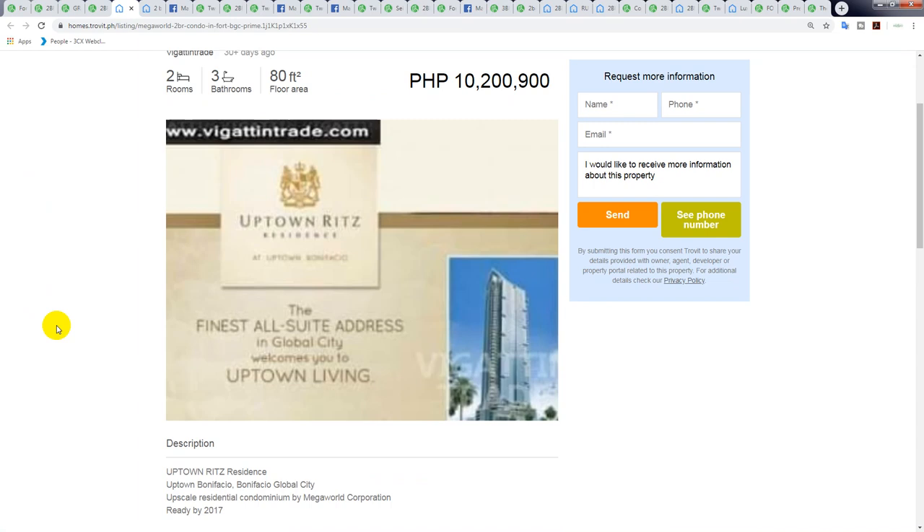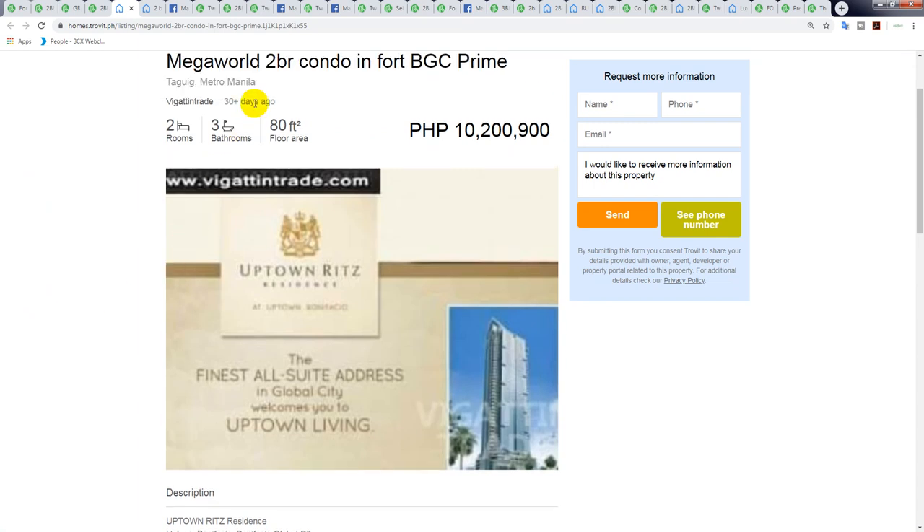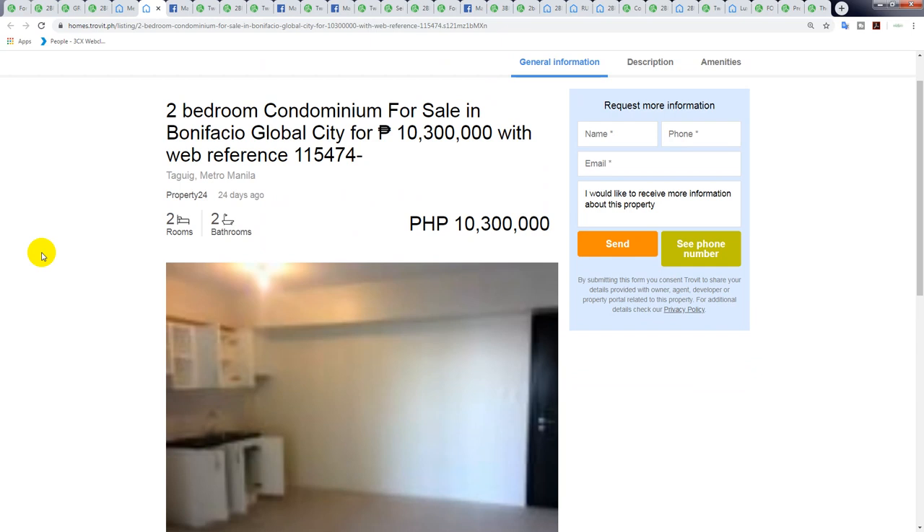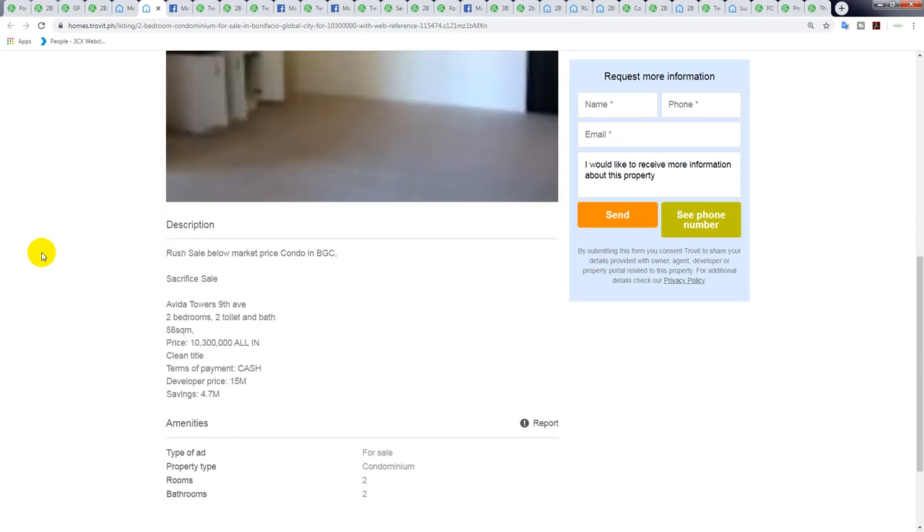The next one says it's in Uptown Ritz. I'm a little suspicious of this listing — it was posted 30-plus days ago. I found it on Trovit and gannettentrade.com. The price is 10.2 million divided by 80 square meters, which is 127,000 peso per square meter — actually really good value for Uptown Ritz. But you'd have to double-check this one.